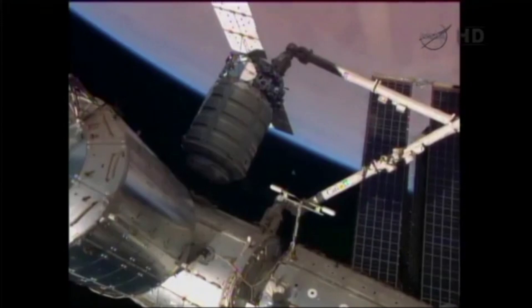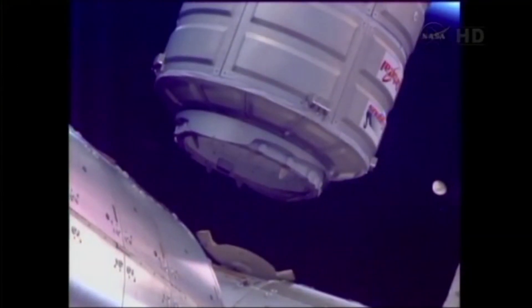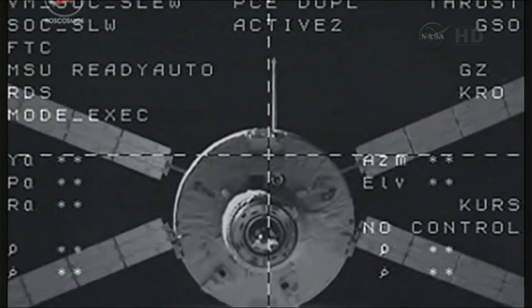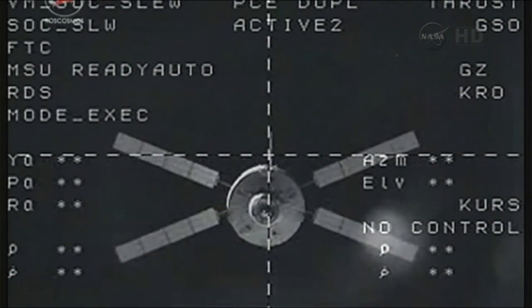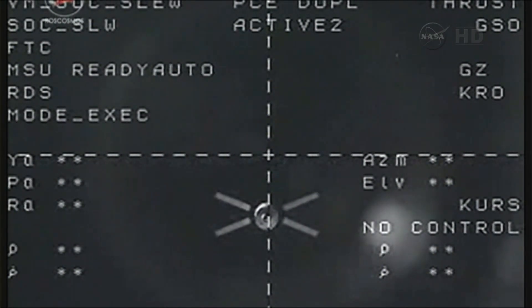Cygnus remained docked until October 22, 2013, when it was unberthed and released from the Canadarm2 before firing its engines and deorbiting over the Pacific Ocean. On October 28, 2013, the ATV Albert Einstein undocked and re-entered the Earth's atmosphere on November 2nd.